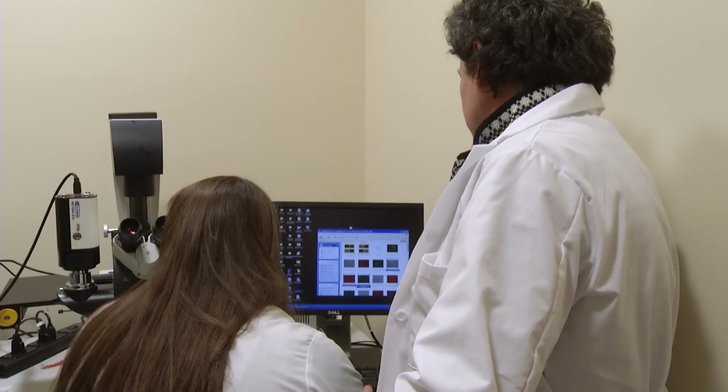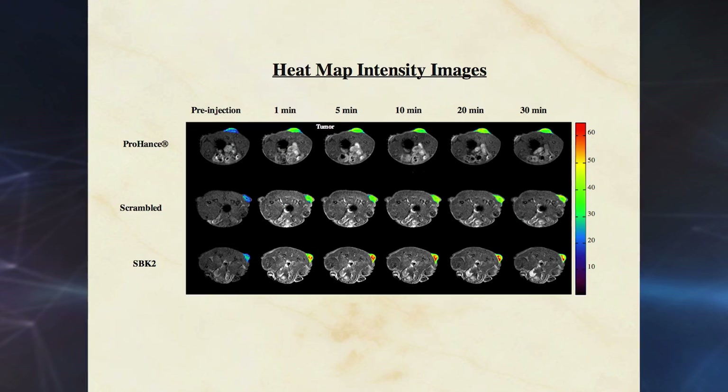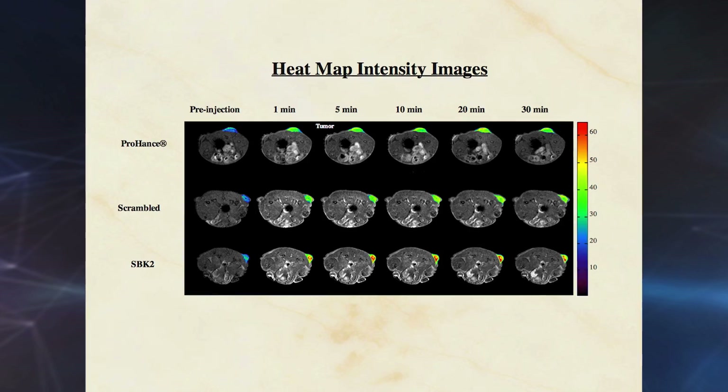Molecular imaging means making an imaging agent that actually detects a specific event. Her team developed an imaging agent that can be injected into the body — it travels through the bloodstream, finds tumor cells, and lights them up.